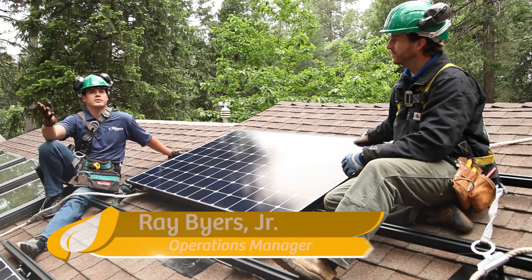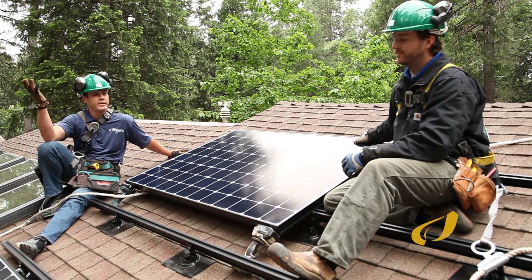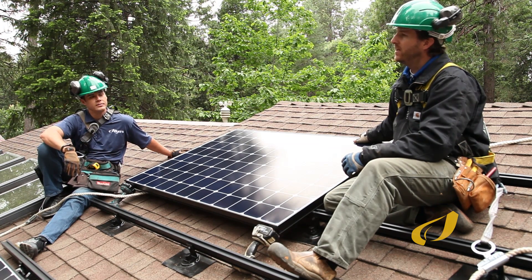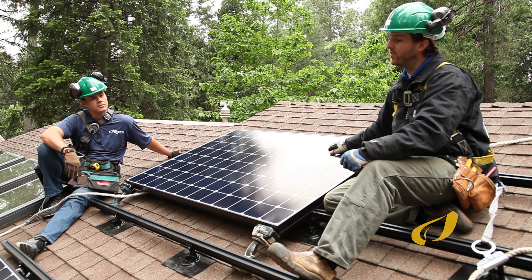If I have a solar system and the power goes down in the middle of the day in the summertime — for whatever reason, maintenance or taking trees down — and the power gets shut down, do I still have power at my house? That depends on what type of system you have, so that question is a little bit involved.